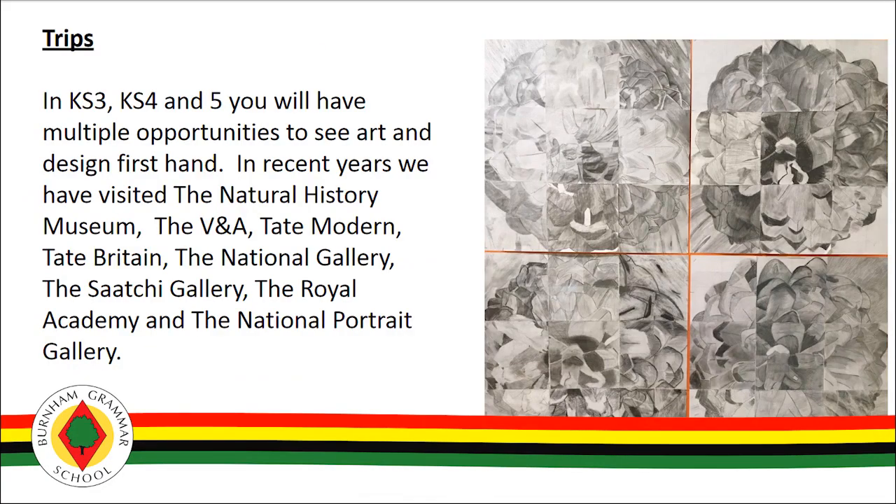Being so close to London is a huge benefit for the students here as we're able to offer a number of trips to all year groups to different types and genres of galleries. Unfortunately our planned trip to Venice had to be put on hold due to Covid but we hope to resurrect this trip along with many others to cultural capitals of the world.